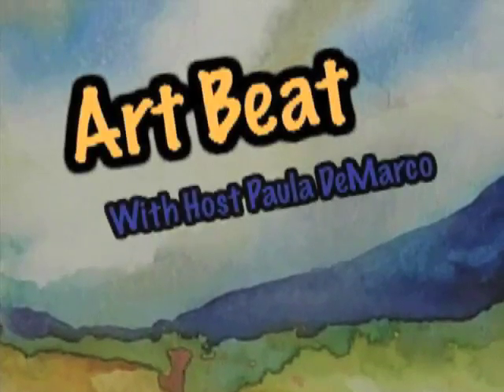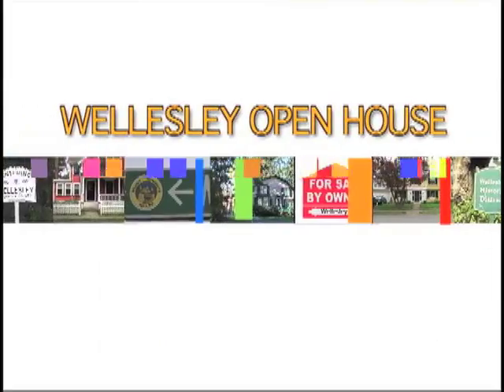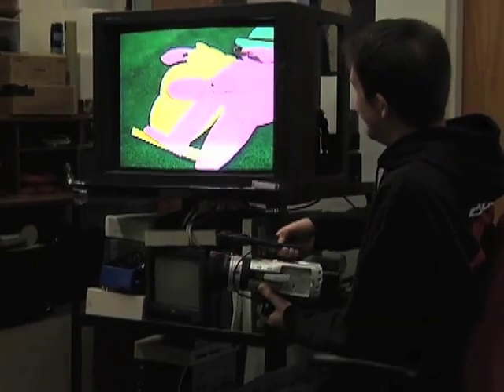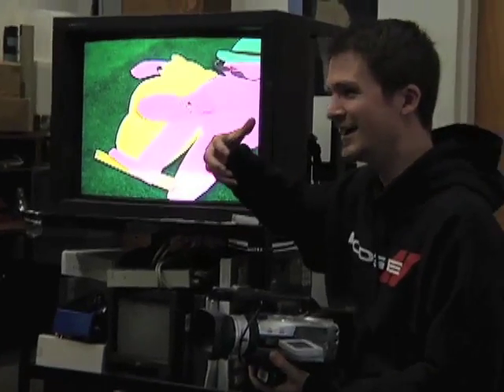I had no idea what I was doing when I came in here, and I've learned a ton since then. Current programs such as Artbeat, HealthSource, and Wellesley Open House are all produced by Wellesley residents. Here at WMC, we welcome new ideas and are here to guide you through the process. We provide hands-on training and classes so that you can gain the experience needed to produce your own show.